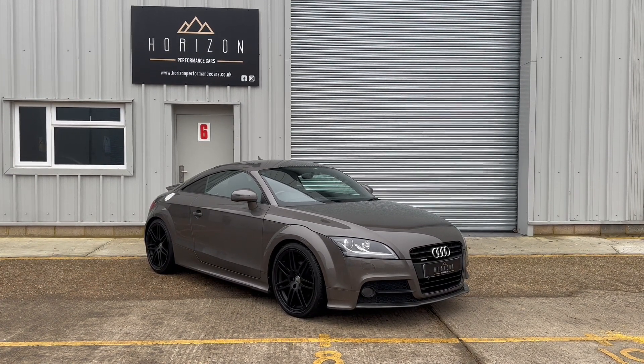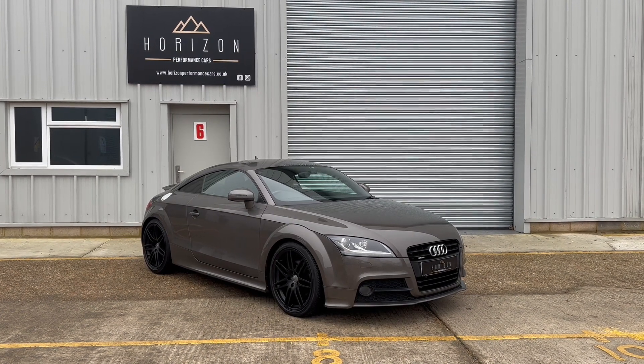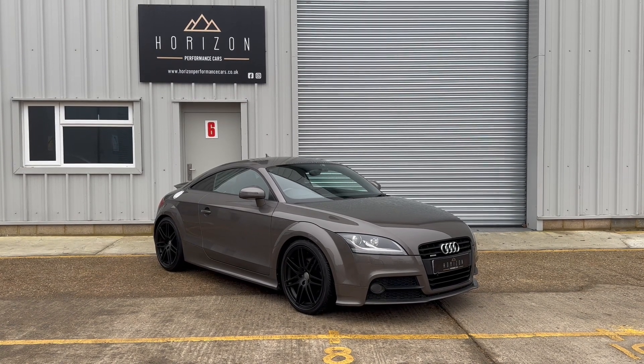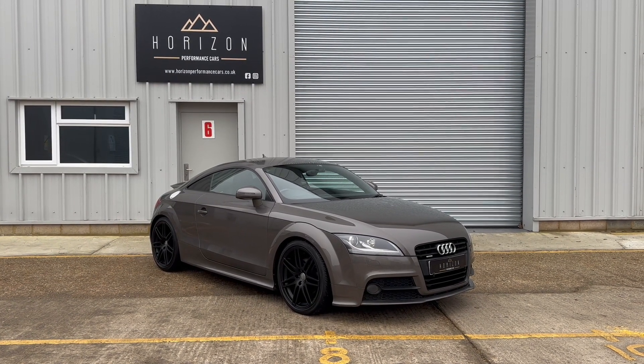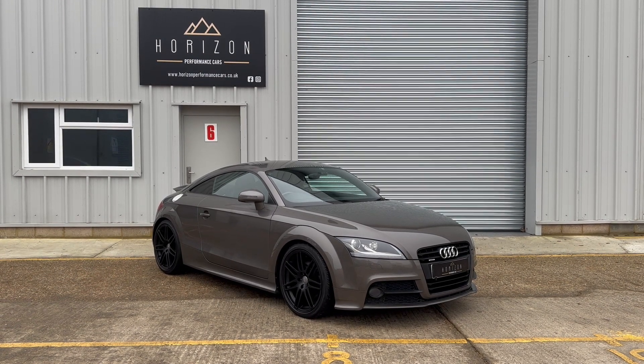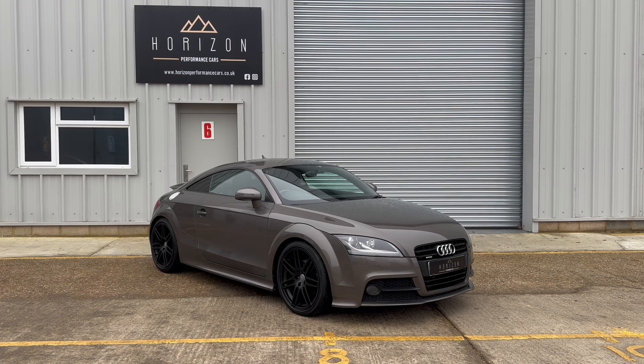It's an absolutely stunning example, this TT, finished in the very desirable S-Line Black Edition spec. Finished in Dakota grey with the optional black 19-inch alloy wheels, it looks absolutely fantastic. We bought the vehicle directly from its last owner who loved and cherished it but was selling it due to a house move.